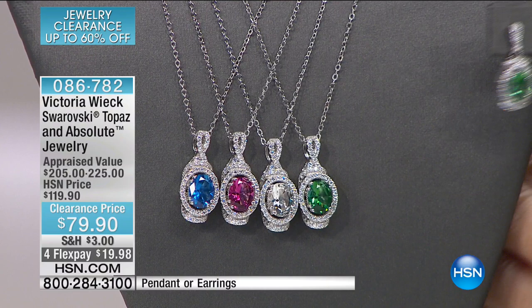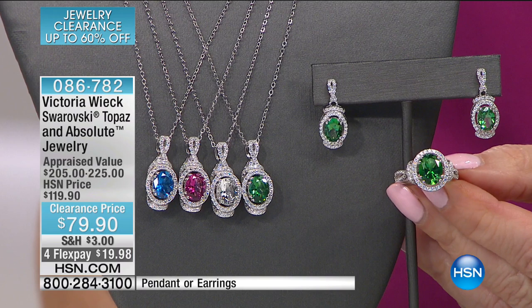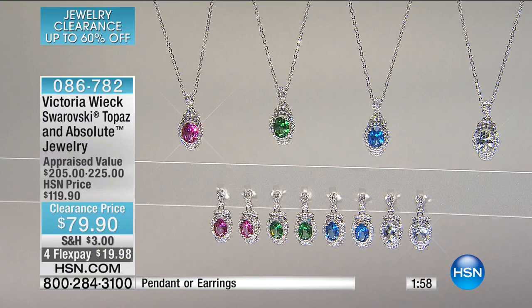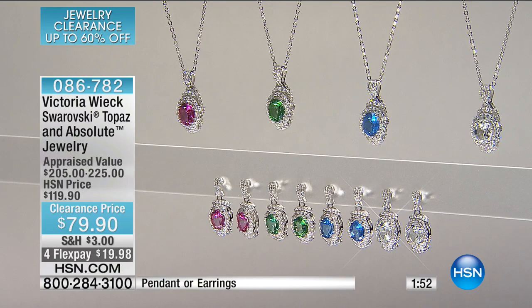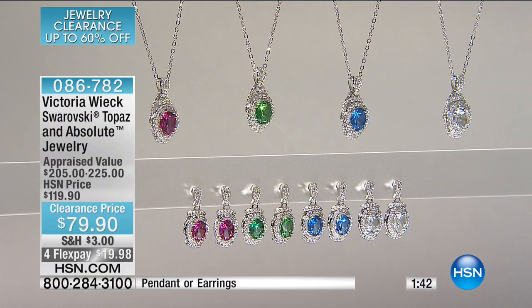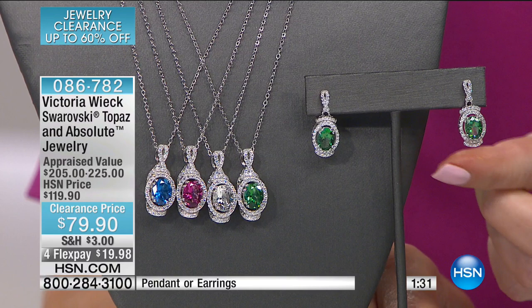If you can get the ring, earrings, and pendant together, you're going to feel like the bell of the ball. Maybe you have a lot of clear absolute and want something to energize your jewelry collection — these could be that focal point. The emerald green is captivating. The blue you would only find this shade of in a cashmere blue. Then the pink looks like a giant pink sapphire, and the clear looks like a diamond. I love the earrings — they have beautiful movement. They move slightly as you move your head, as you're talking. When you have something like this framing your face, it draws the attention to you. You look finished.